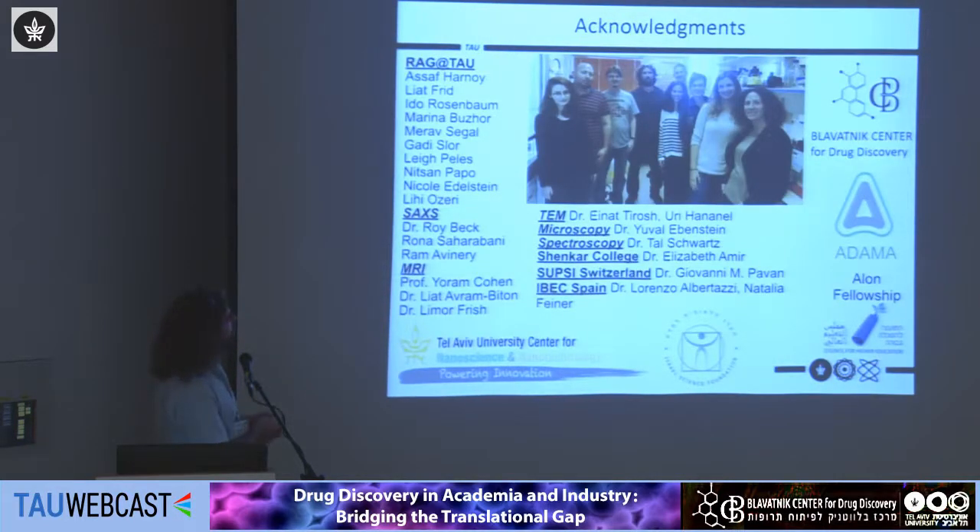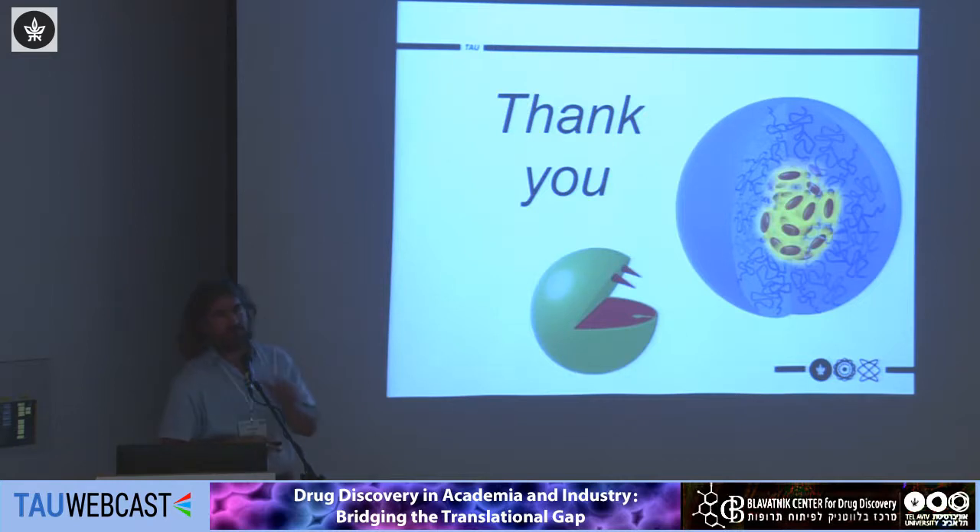With this I would like to thank my group members, many collaborators here and abroad — especially Lorenzo Albertazzi in Barcelona who performed the biological experiments — and our funding agencies: the Nano Center, the ISF lone fellowship, and DAMAS, an agriculture company. There are surprising similarities between drug delivery and agriculture from an organic chemist's perspective, except for scale — your biological collaborator wants a few milligrams and the agriculture company wants kilograms. I also thank the Blavatnik Center for allowing me to serve as academic head of medicinal chemistry and push drug discovery. Thank you for your attention.